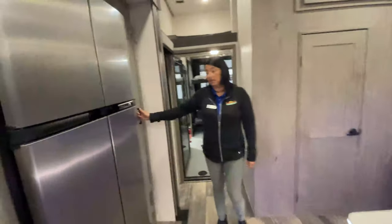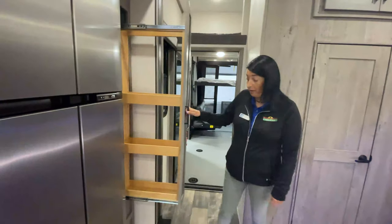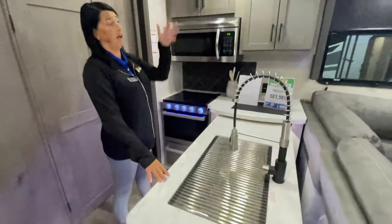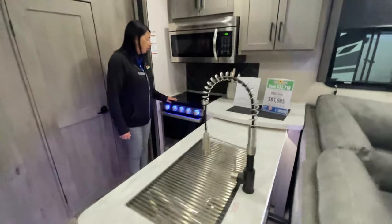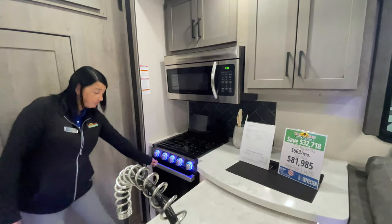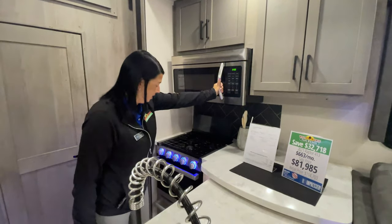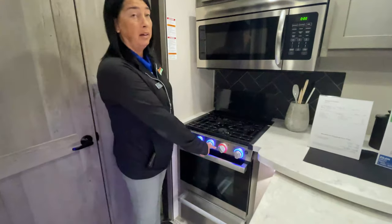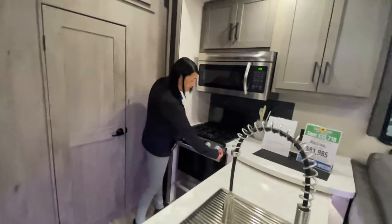Another really cool feature is this pullout storage — you can fit a lot of canned goods; basically this is your pantry, or use it as a spice rack. Inside the peninsula kitchen, the peninsula slides over top of your sink, with solid surface countertops and LED backlighting. There's a three-burner cooktop stove with a glass cover that also acts as a backsplash, plus an oven and a convection microwave you can use as a microwave or convection oven. The LED lights around the stove knobs turn red if a burner is accidentally bumped — a great safety feature.